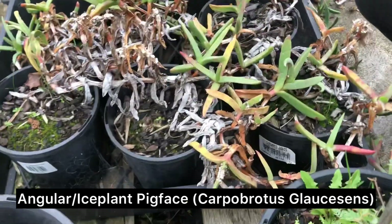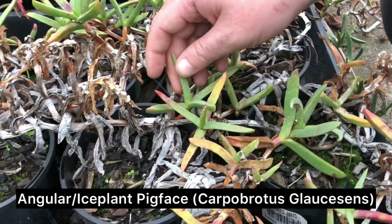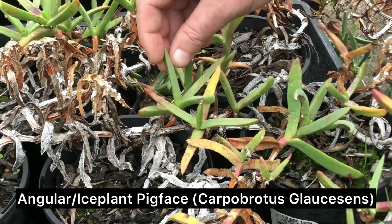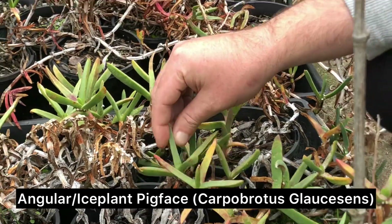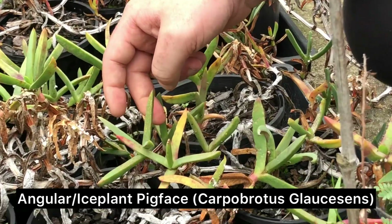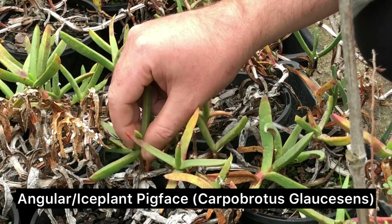These are all pig face — two different species of pig face. I see a lot of this around where I live on the coast. They're beach species, you'll see them everywhere on the back of beaches. A lot of people don't know you can eat them — different bits of them. The leaves you can either eat raw, although a lot of people prefer to cook them up.